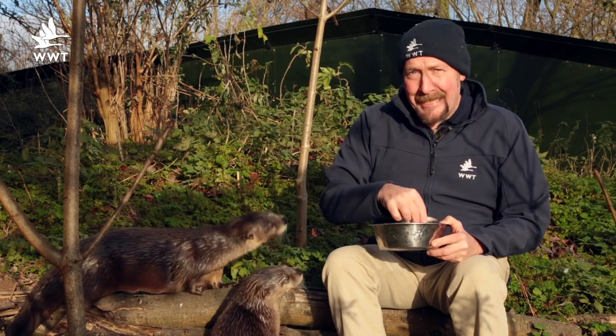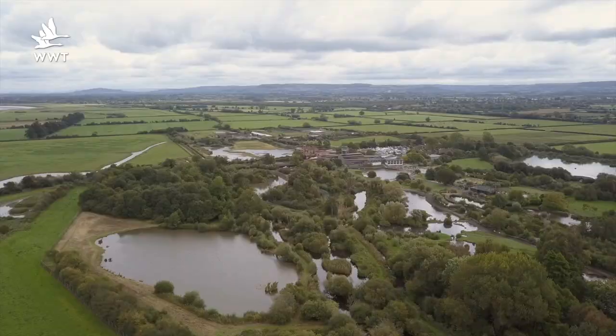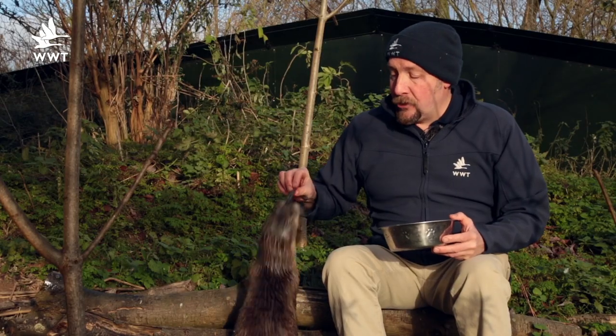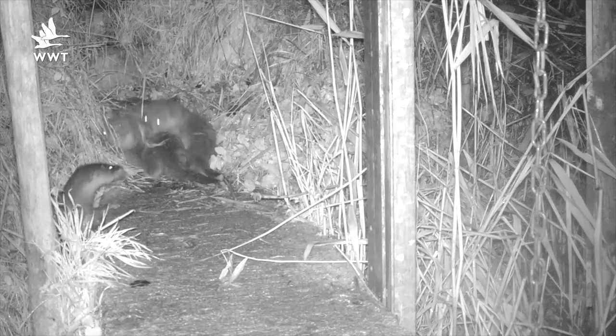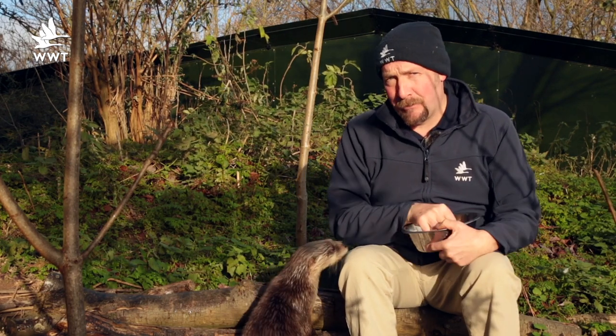These have delayed implantation. What they can do is put the cubs on hold until it's springtime and have the children in the nice weather. Our native otters are non-seasonal and can technically have their cubs at any time of the year, but it's really nice to see them at the end of the year over the Christmas period. Try and see the girls out on the reserve, but our native otters are fairly elusive, fairly nervous creatures.